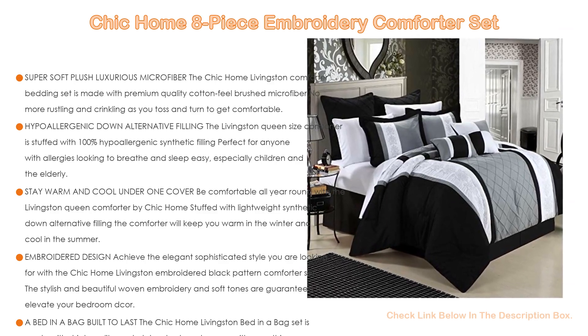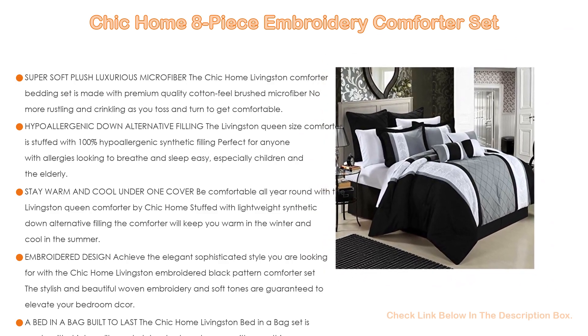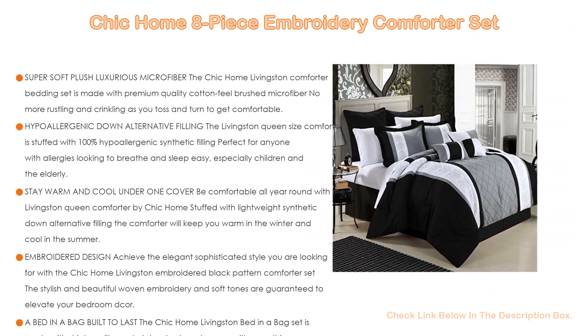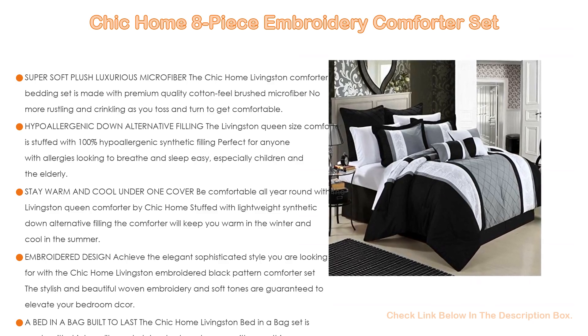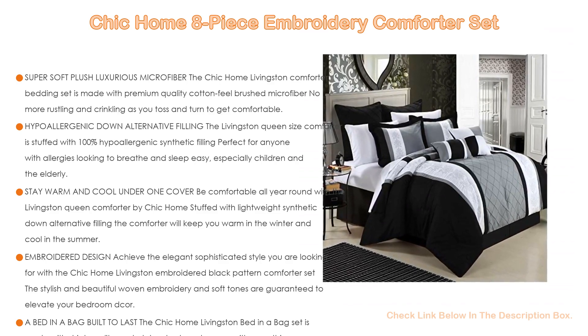As well as hypoallergenic down alternative filling, the Livingston queen size comforter is stuffed with 100% hypoallergenic synthetic filling, perfect for anyone with allergies looking to breathe and sleep easy, especially children and the elderly. Stay warm and cool under one cover — be comfortable all year round. Stuffed with lightweight synthetic down alternative filling, the comforter will keep you warm in the winter and cool in the summer.